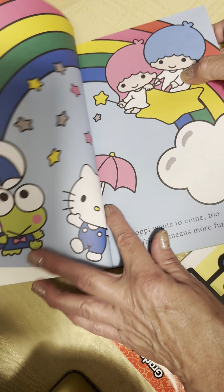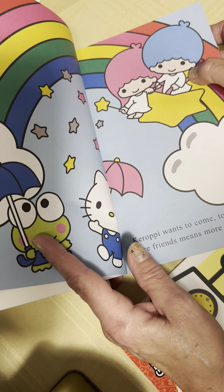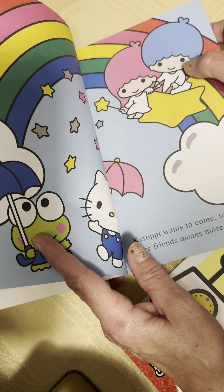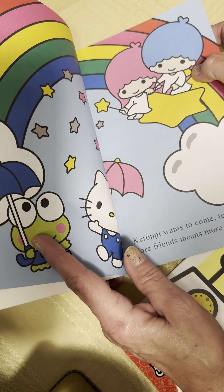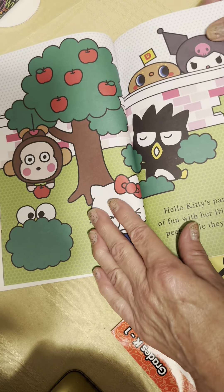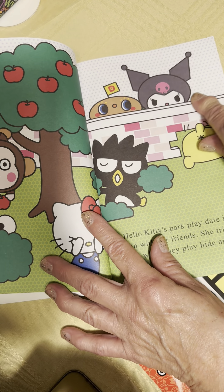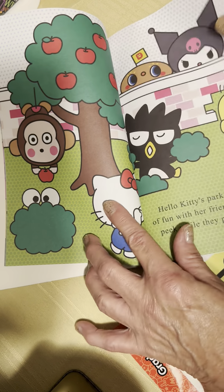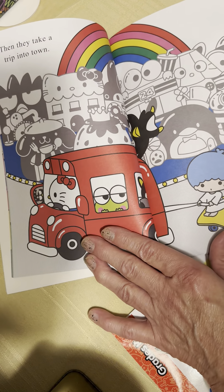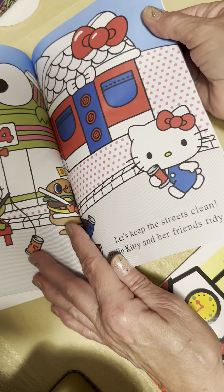Many, many years ago — maybe 40 years ago — I bought a little journal or stationery set with these characters on it, and it was so darling. They've been around a long time. Look at the apple tree, and all the colors are very nice, very vibrant.